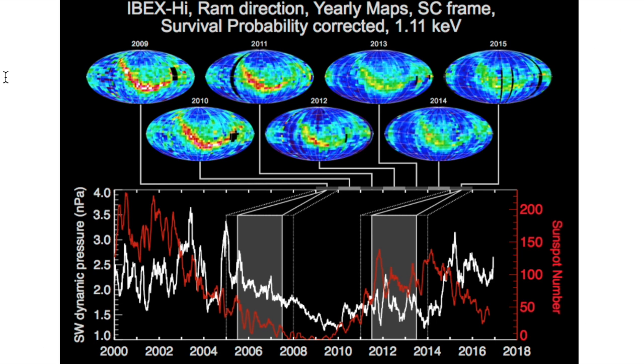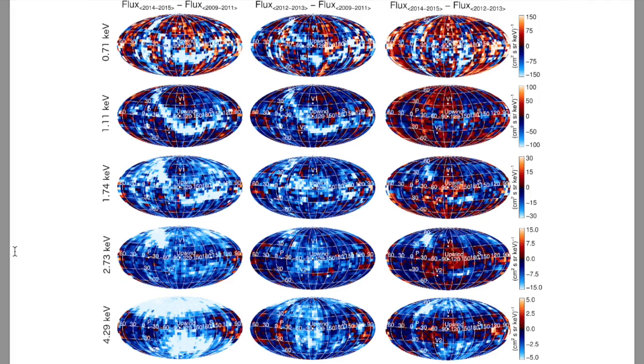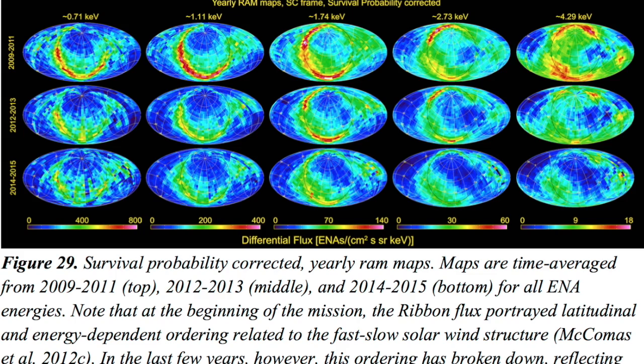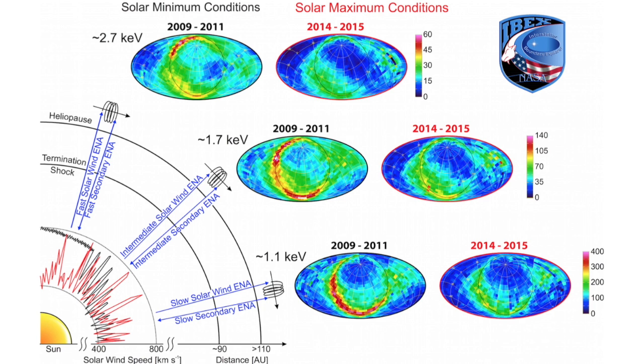Seven years of heliospheric observations with IBEX have already changed our understanding of the heliosphere, and now we look back over the majority of a sunspot cycle to see how things change based on solar activity. The sun and our solar system is basically heading through the U of the colored intensity ribbon, which is produced by our motion into and against the galactic fields and interstellar plasma. When comparing solar minimum conditions to solar maximum, we see that ENA intrusion fades like cosmic rays as the sun gets active, and part of the resurgence during solar minimum is particle turnaround in the solar wind.